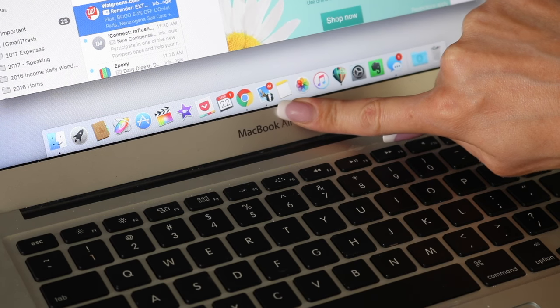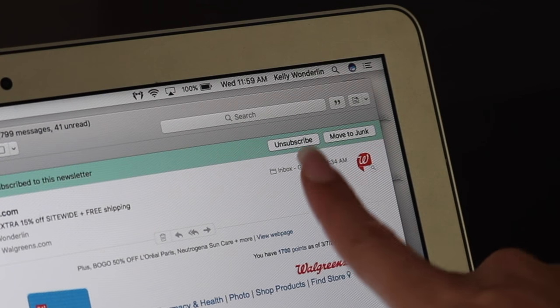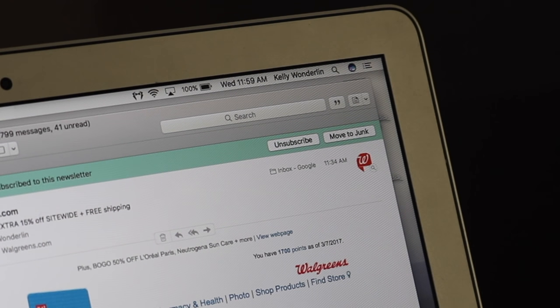Holy smokes, let's take a look at Mail Butler on my computer. Once you've installed Mail Butler, you'll see this cute little icon. When you open your emails, one of the things I love is Mail Butler lets you unsubscribe or move to junk when your emails come in.